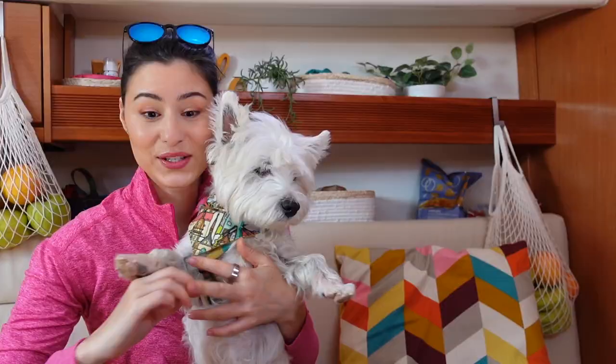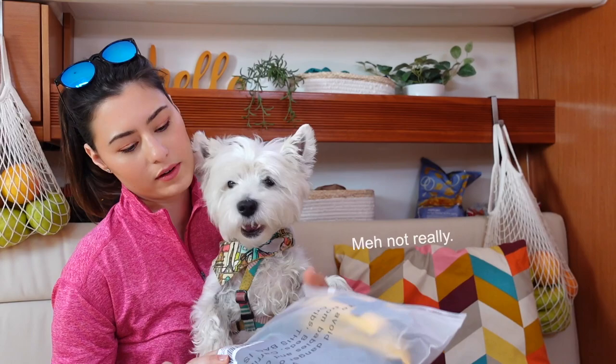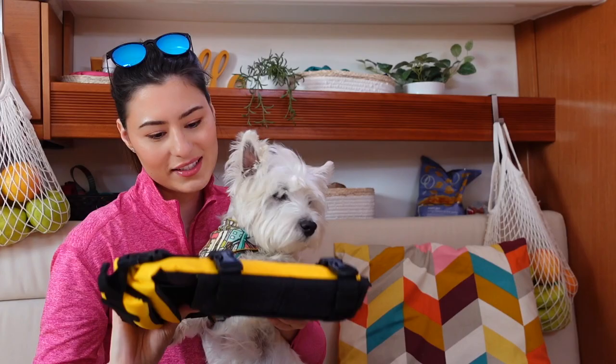Let's start with the big one. Do you want to see what this is? This is for you. There it is. I think it's the same as the old one that I had. Let me just go get it real quick.